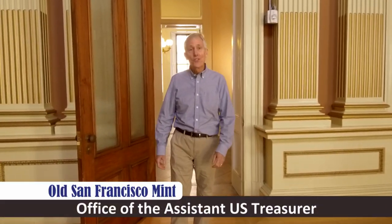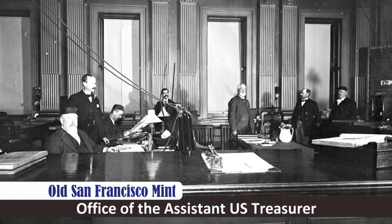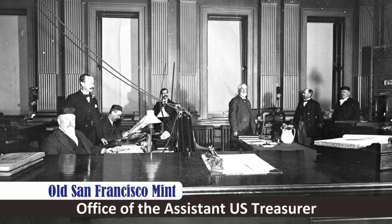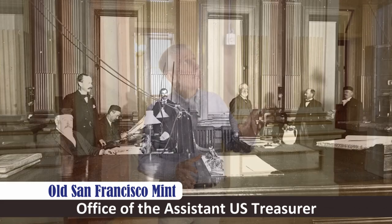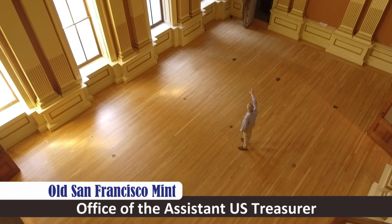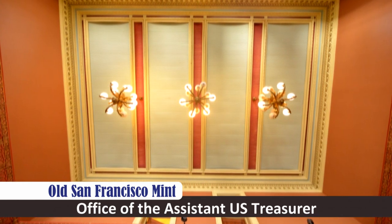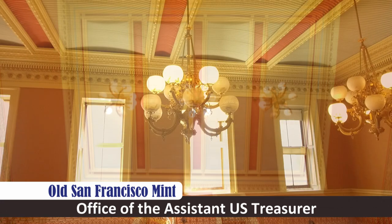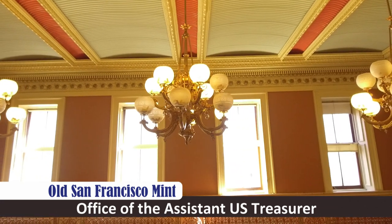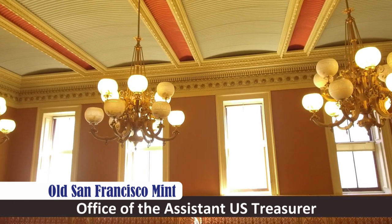This is the office of the assistant treasurer. It's a magnificent room because this is where the public would come to do business with the mint. The ceilings here are over 30 feet tall and the detailing of the architecture is magnificent. You'll see in the cove ceiling here the fleur-de-lis design — it goes all the way around.